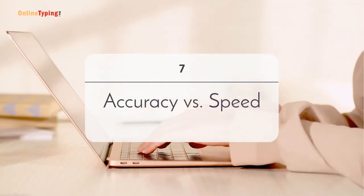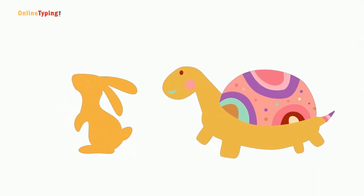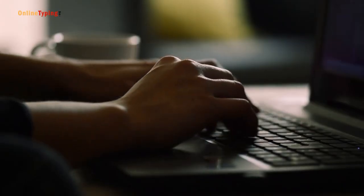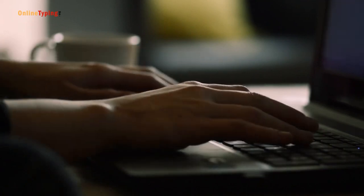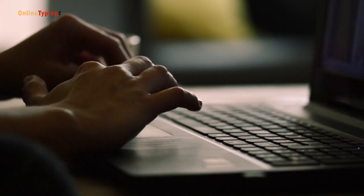Number 7: Accuracy versus speed. Accuracy is more important than speed. If you type very fast but make too many mistakes, you need to work long to rectify those mistakes, and this will reduce the overall typing speed. So to make your typing fast, you should focus on the accuracy rate.